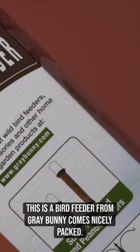This is a bird feeder from Gray Bunny. It comes nicely packed. This has four feeding ports, and this is weather and water resistant.